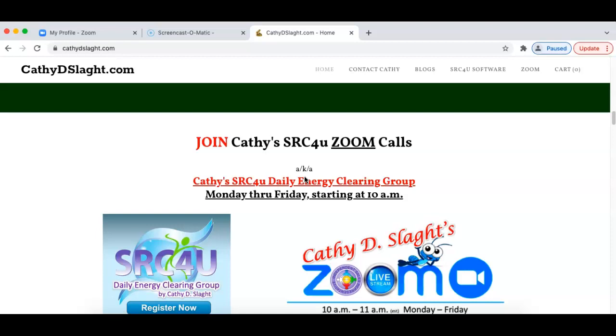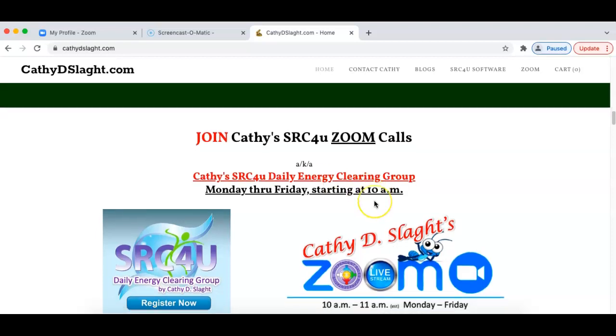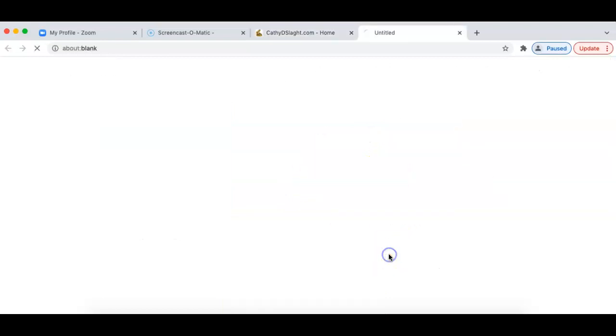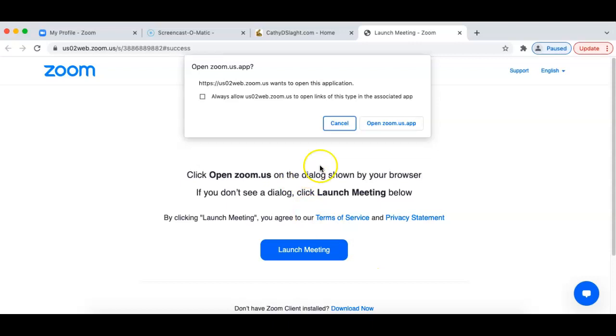Kathy's SRC4U Zoom Calls are Monday through Friday starting at 10 a.m. If you would like to be part of the SRC4U Daily Energy Clearing Group, all the information is here. We're here on the Zoom banner. We're going to click where it says 'click here.' This will take us over to the Zoom platform — please adjust your speakers accordingly.